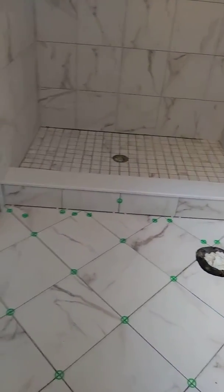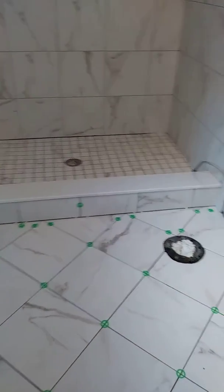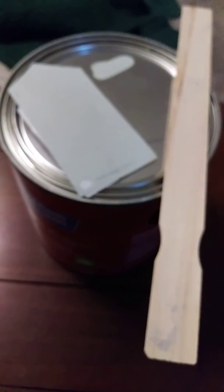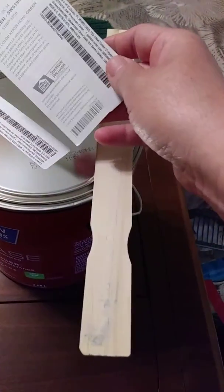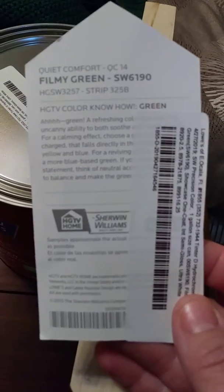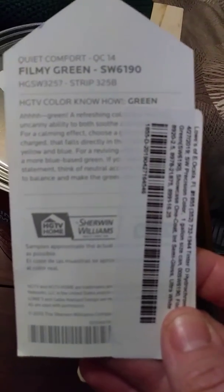And this is the paint — you can see it's called Filmy Green, Quiet Comfort. It's an HD TV color. Now, how green? Very relaxing.